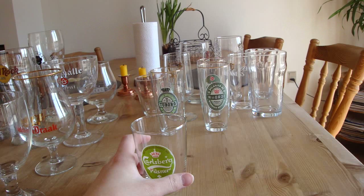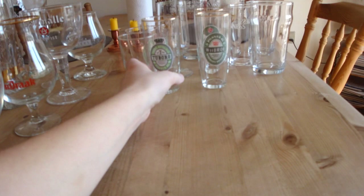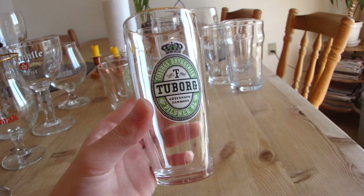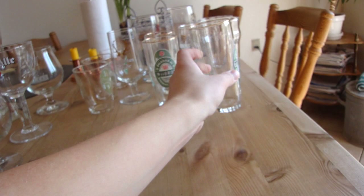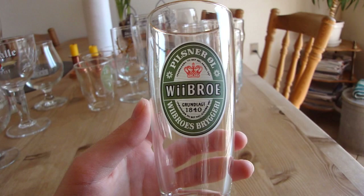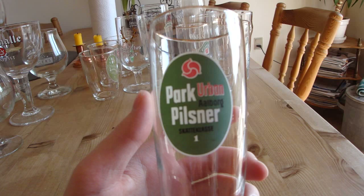The next pilsner glass, also from my dad, is an old Carlsberg pilsner glass that looks very different from what they look like now and is not as big. Then there's a Tuborg gold-trimmed pilsner glass — you can't really see the gold trim as well anymore, it only holds 33 centiliters and is pretty old, also from my dad. Then there's a beautiful pilsner glass from a brewery I reviewed for a Baltic porter called Imperial Stout — that was really good. It's my favorite of the pilsner glasses. I also have an urban park pilsner from an old brewery I blogged about once.